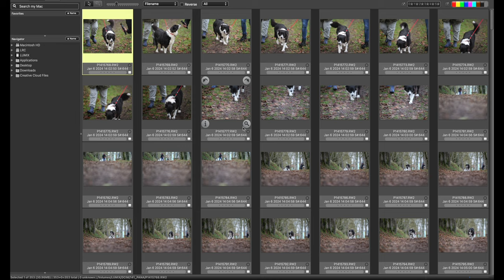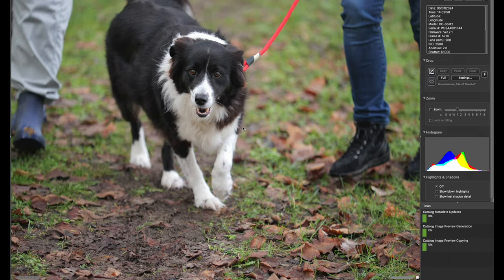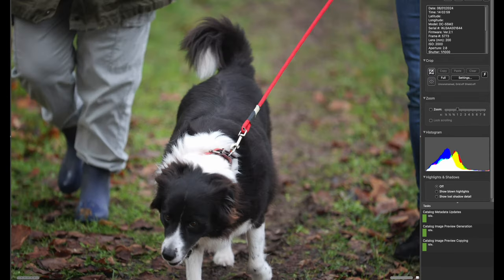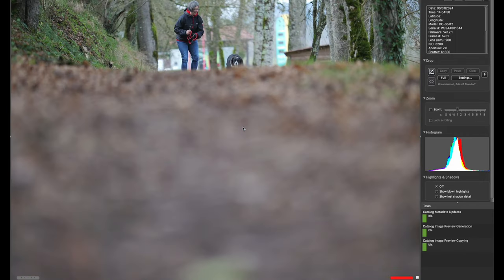I'll generally do two culls, especially for weddings — I don't think I'll do two for this particular shoot. I'm going to go through these pictures, get rid of the ones I don't want to keep, and then we'll see what we've got left. I'm going to speed this process up so you don't have to watch for the next 15 to 20 minutes.